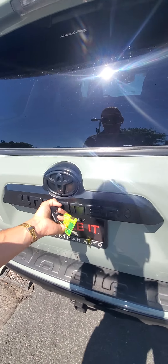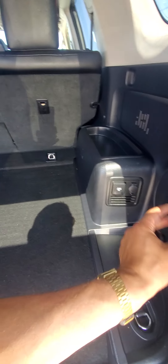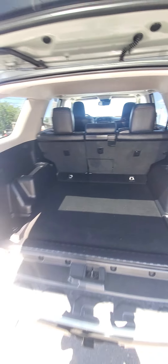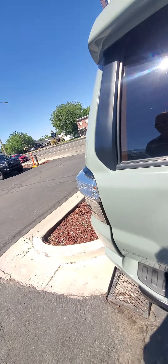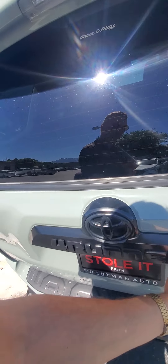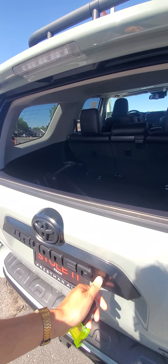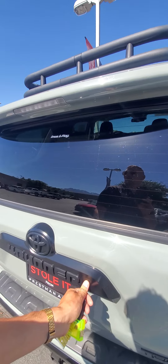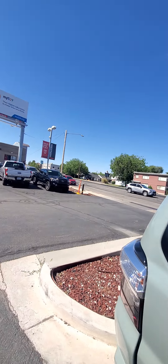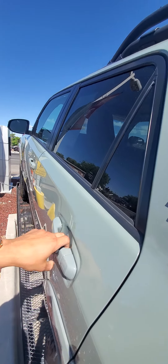It's got the tow hitch on there, blacked out badging. Really clean back here. Built-in JBL subwoofer — TRD Pros have the sound system that'll make your whole life a party. And they do have the window part that just rolls down; you just hold that. I have an old 4Runner — mine uses a key to do this. Put your kayaks and stuff out the back window, or you can put them on the roof rack.